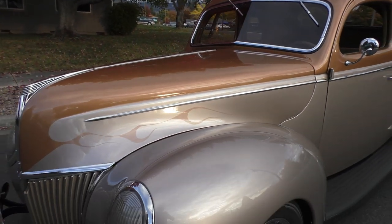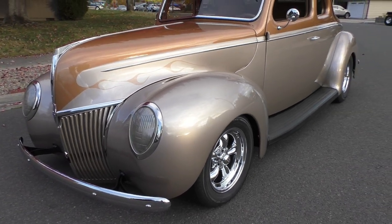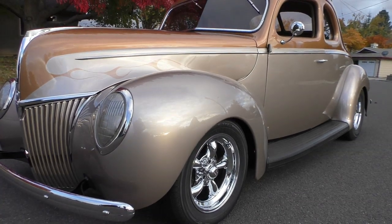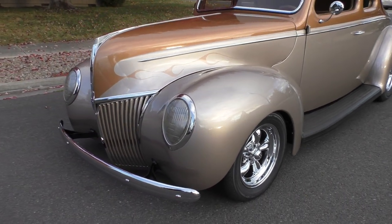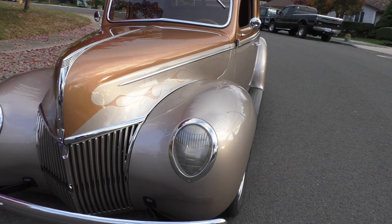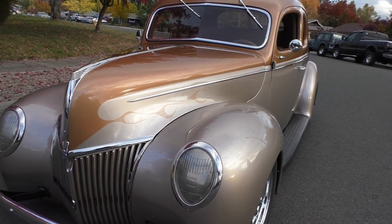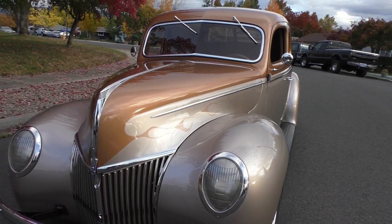They also filled the cowl vent since the air conditioning gets in the way anyway. It does have air conditioning. It has an updated front suspension — Ford Mustang II with power steering — and parallel leaf springs in the back with a Ford 8-inch. Under the hood is a 350 Chevy V8, nicely dressed, very subtle and elegant. The transmission is a Turbo 400 automatic, so it's got a lot of the goodies.